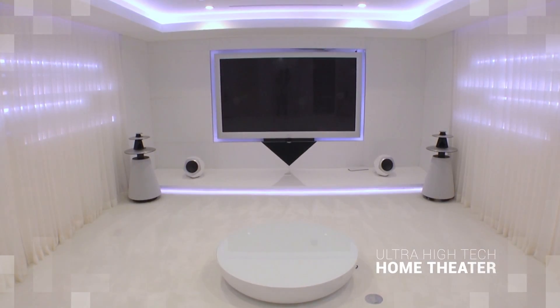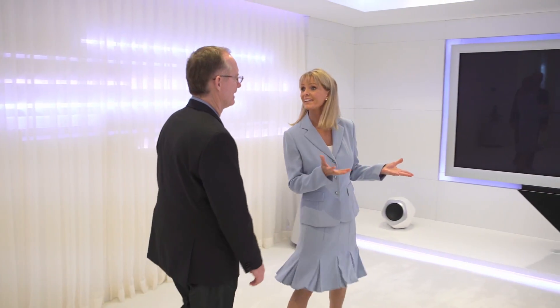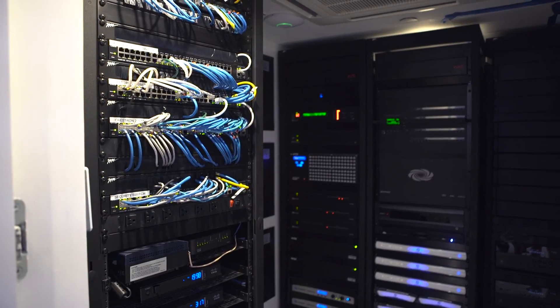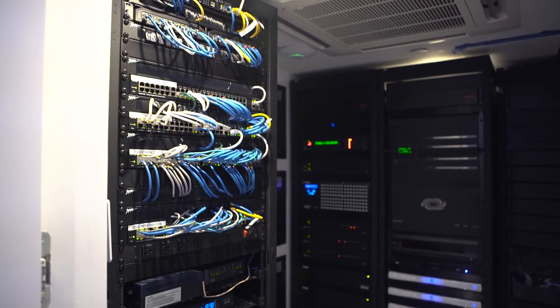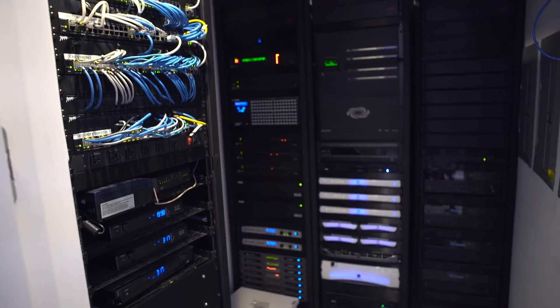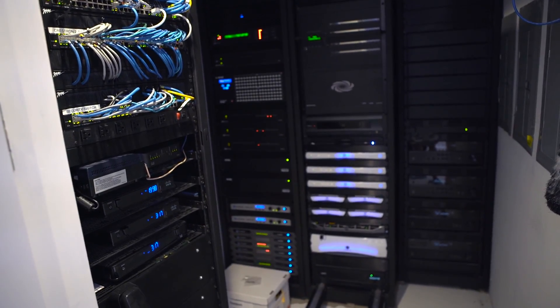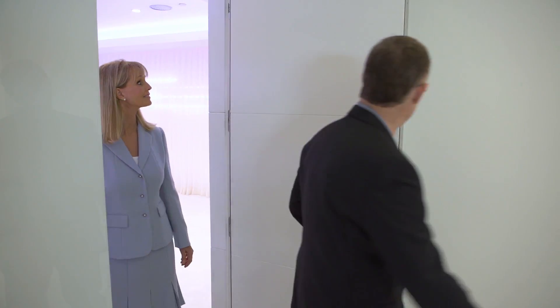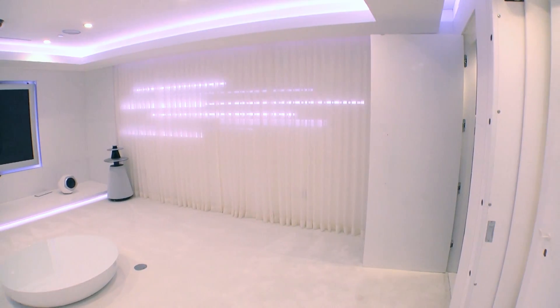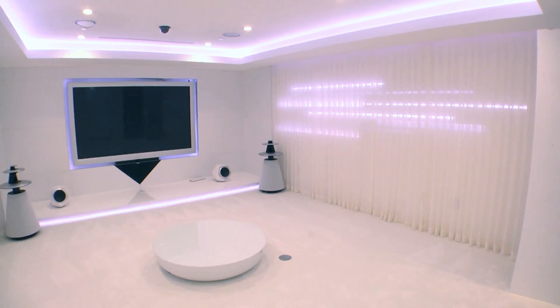I could have a lot of family fun nights in this home theater. It's got the Bang & Olufsen very high-end audiovisual system. Have you ever seen that many computers in a house before? Take a look at this thick door here — this is also a safe room. You could watch your favorite movies and be safe at the same time.